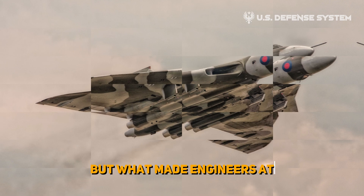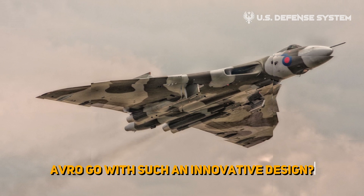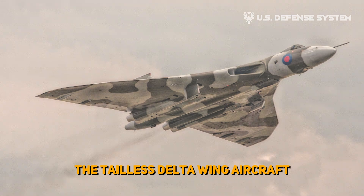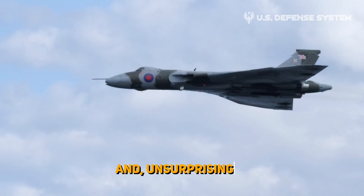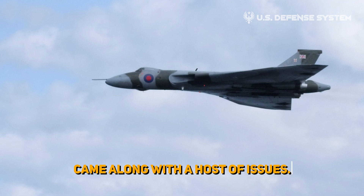But what made engineers at Avro go with such an innovative design? The tail-less delta wing aircraft certainly defied the technological norms of the time and, unsurprisingly, came along with a host of issues.